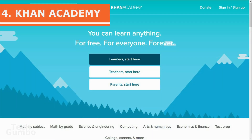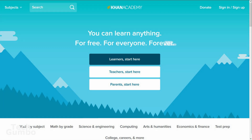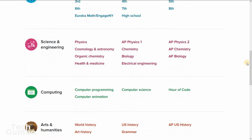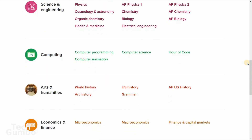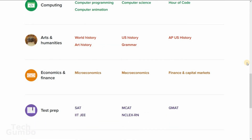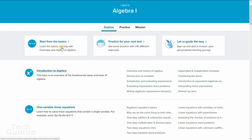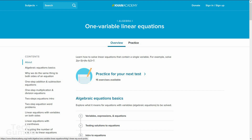Number four: Khan Academy. This is one of the best learning sites on the internet. Founded back in 2006, Khan Academy is completely free. They also have an Android and iOS app. There are several categories to choose from, including math, science and engineering, computing, arts and humanities, and economics. They'll even help you practice to get ready for the SAT and other tests. To get started, just select a topic you need help with. You can either start from the basics or skip ahead to an area that you need help with, then just follow the instructions on the screen.